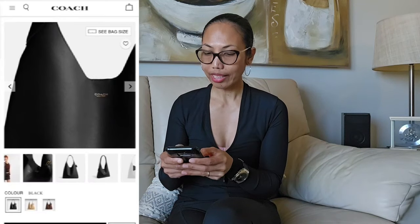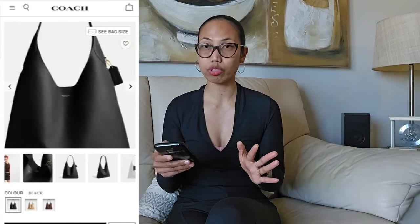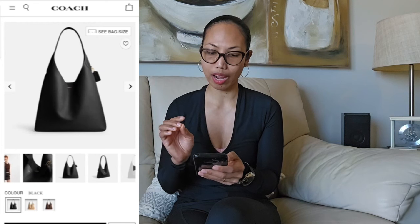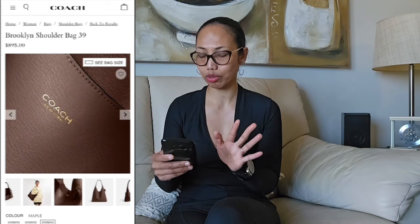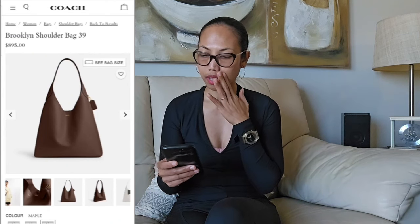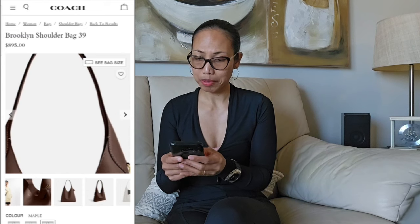The Maple color is beautiful, and the Black one is beautiful too. I love how simplistic it is — look at the logo, it just says Coach New York and there's not much going on with this bag. No excessive hardware, and even the handle and strap are made of leather. I'm really loving this bag. I actually love hobo bag style — those slouchy bags.